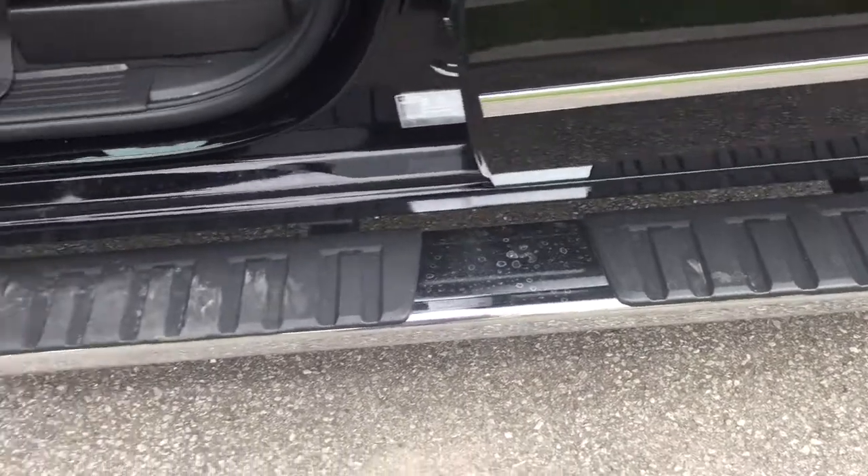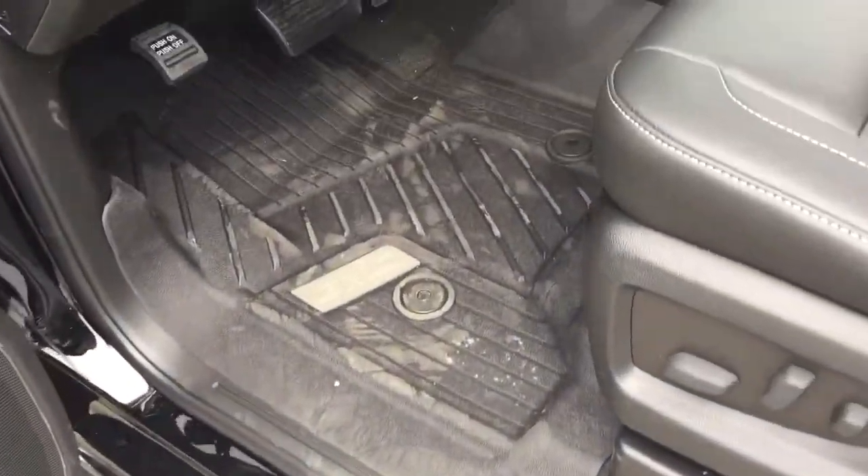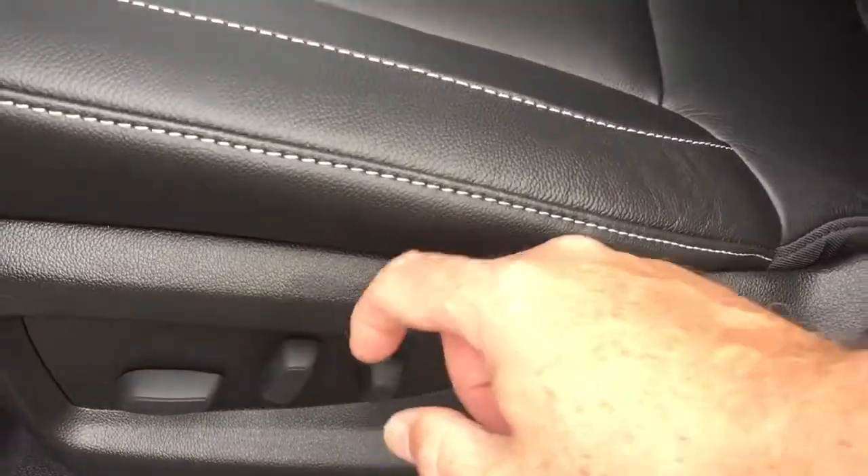Starting over here on the left on the driver's side, you've got the 6-inch chrome assist step to help climb in and out of this truck. You'll also have the premium full-coverage floor mats and driver-adjustable seat with lumbar support.